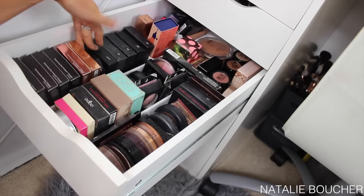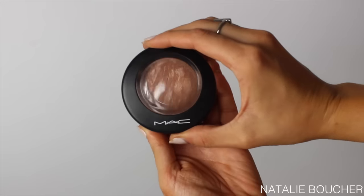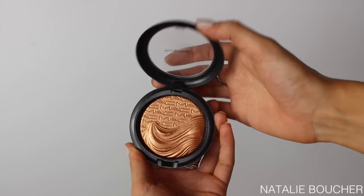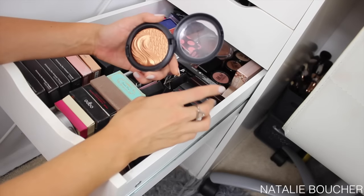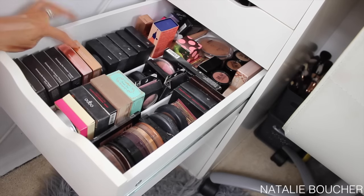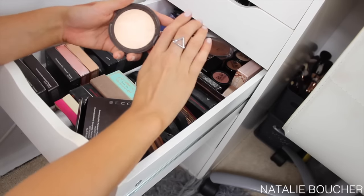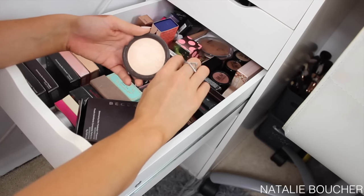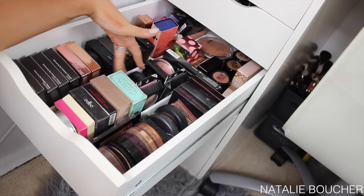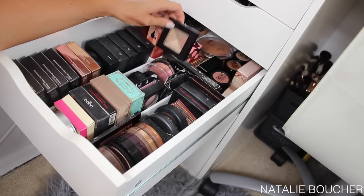In this section I have all of my MAC highlighters: Gold Deposit, Cheeky Bronze, Global Glow, Soft and Gentle, and Light Scapade. Soft and Gentle is one of my favourite highlighters of all time. I also have a limited edition MAC highlighter in the shade Glory. Then I have all of my Becca Shimmering Skin Perfectors: Champagne Pop, Blushed Copper, Pearl, Moonstone, Rose Gold, and Opal. Moonstone is one of my favourites - a really pale champagne shade - and of course Champagne Pop which is more of a rose gold. For cheaper highlighters I have my ELF Baked Highlighters and Models Prefer Trio Highlighter.